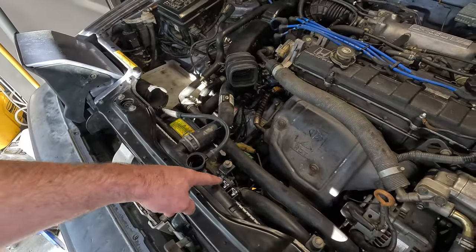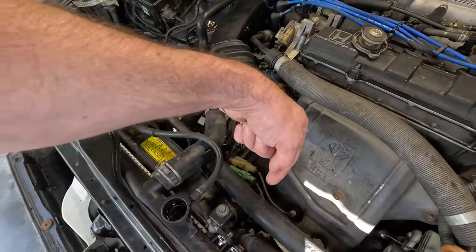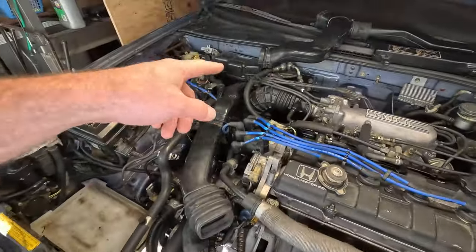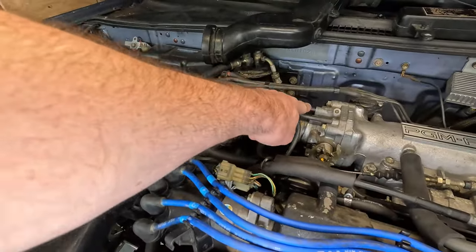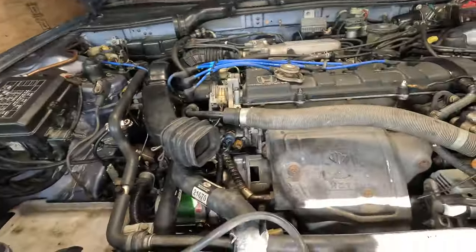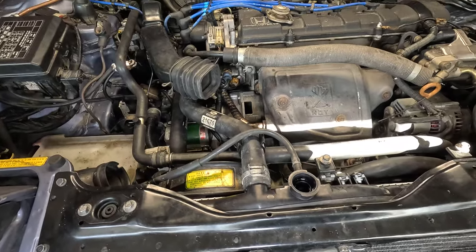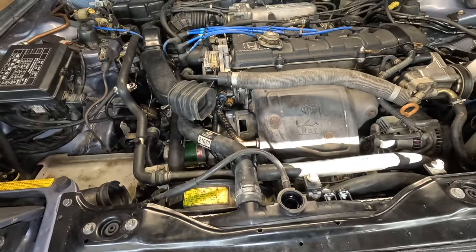I went ahead and bought replacement bolts that were longer to fit inside these clips, and I also replaced this little patch of tubing. I could fill this radiator with coolant, but I think I want to wait until I do the power steering line.